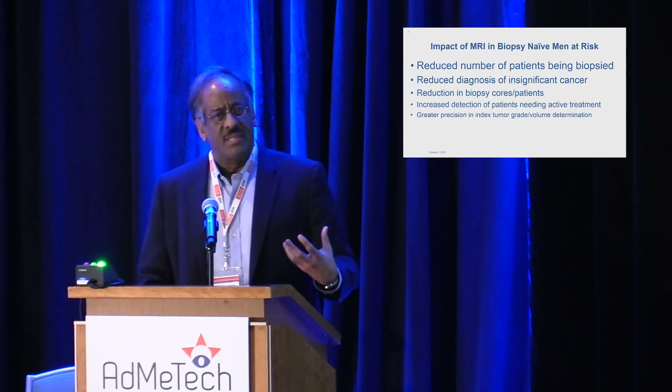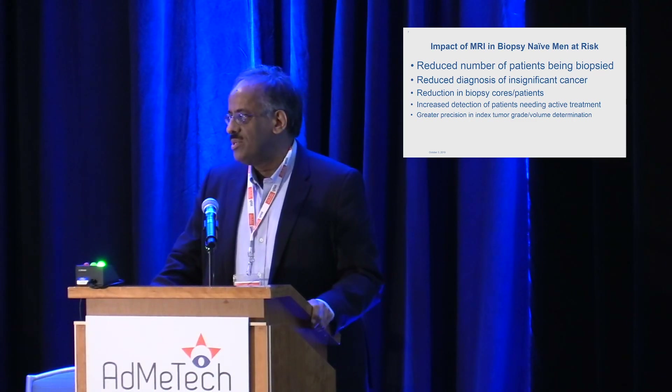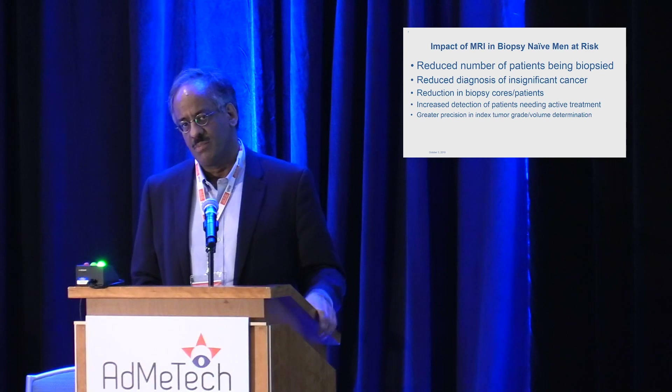Looking at the strength of evidence for MR in the publications, we can rank them as follows. At number one, we see a reduction in the number of patients being biopsied with the introduction of MR. We see reduction in the diagnosis of insignificant cancer. Reduction in the biopsy cores per patient, particularly if doing targeted-only biopsy for an individual patient, and in the overall population when you include biopsy avoidance. The evidence for other things — such as increased detection of clinically significant cancer — is pretty weak with conflicting results.